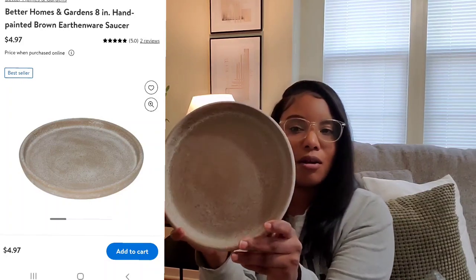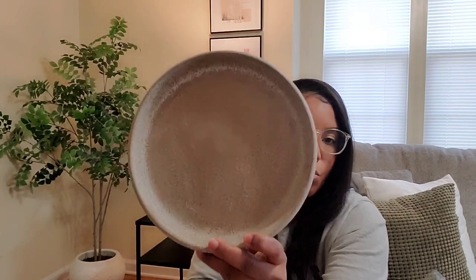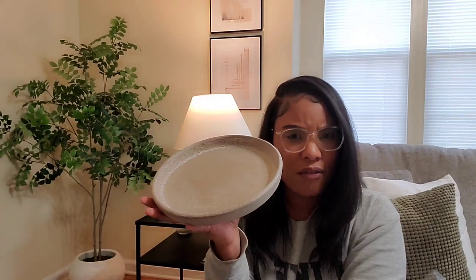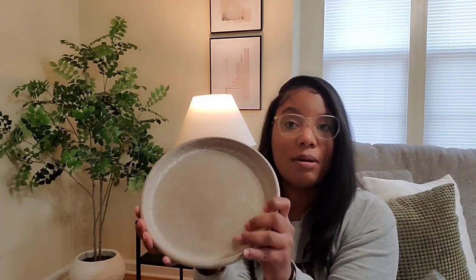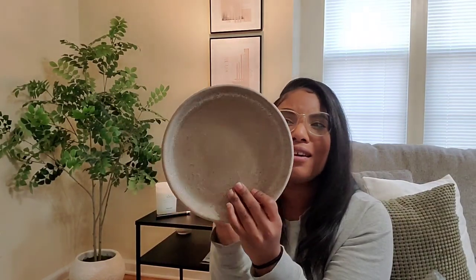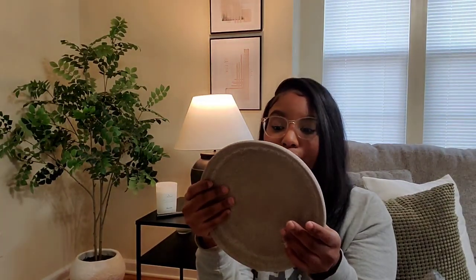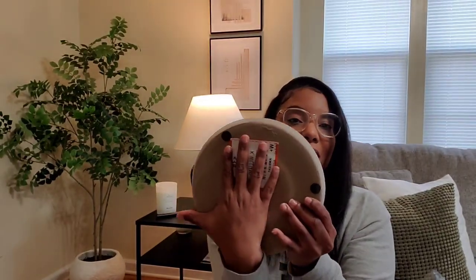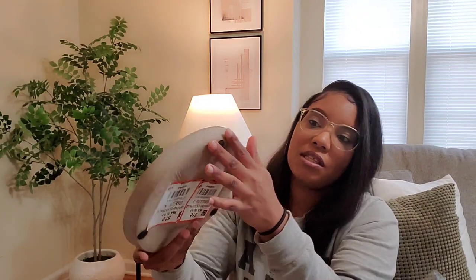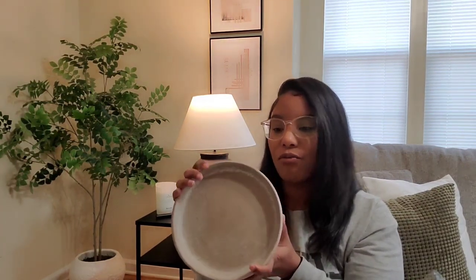Next up is this little planter tray. I absolutely love this one as well. This one is eight inches and I think it also comes in a twelve-inch. I'll link it down in the description box. There are so many things you can style with this — the entryway, or in the kitchen to hold hand soap and lotion. It is ceramic, beautifully made, and I really love the texture. It has little rubber feet on the bottom so it doesn't scratch any surface.